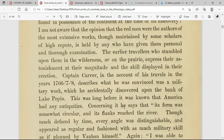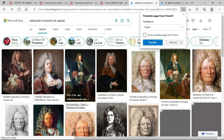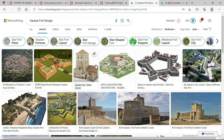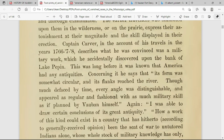This was long before it was known that America had any antiquities. He says its form was somewhat circular and its flanks reached the river. Though much defaced by time, every angle was distinguishable and appeared as regular in fashion, and with as much military skill, as if planned by Vauban himself. Now Vauban is Sebastian Vauban — scroll down to where it says his Vauban fort design. You're going to see that this looks like the fort that's in Florida, and the rest of these look like the star forts all around the country.